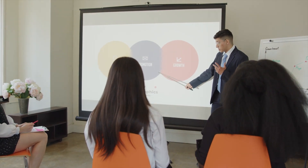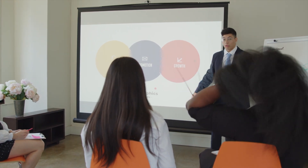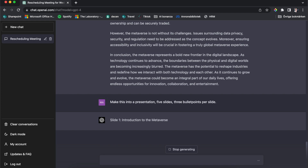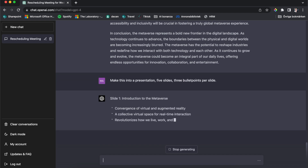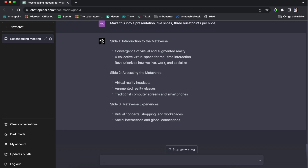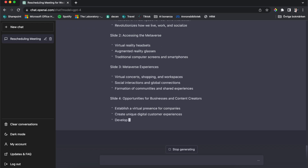Another thing I use it for is summarizing content into presentations. We write a lot of long briefs and business models, and I don't want to spend extra time putting that into presentation mode. For example, if we're talking about the metaverse, instead of spending a lot of time figuring out what's most important and how to phrase it, I just write: 'make this into a presentation, five slides, three bullet points per slide.' It creates an introduction, tells me what to write on each slide, and in the last one writes the conclusion of the whole article.